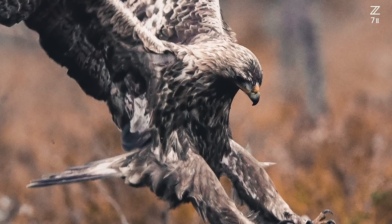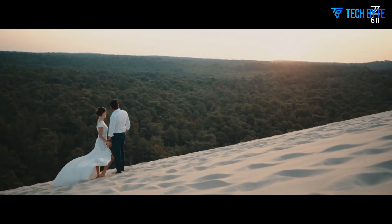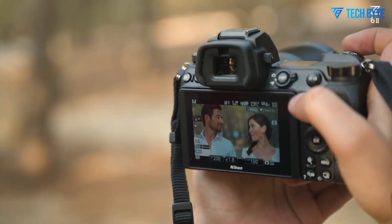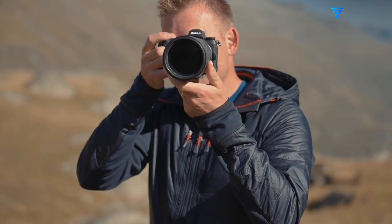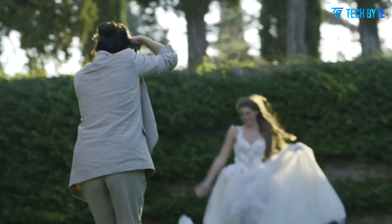It is widely expected that the Z73i will utilize a full-frame backside illuminated BSI CMOS sensor. Such a design is celebrated for its ability to capture more light, enhancing low-light performance and maintaining excellent dynamic range even at higher ISO settings, ensuring photographers can achieve crisp, vibrant images under almost any conditions.